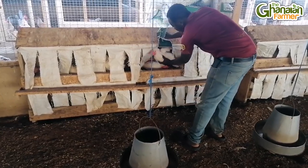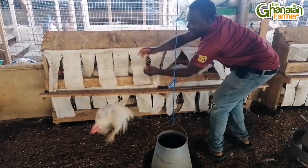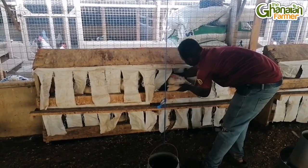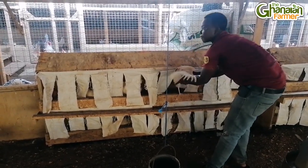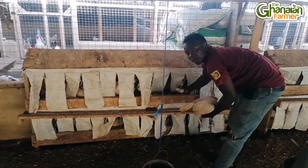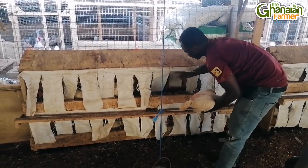How often do you collect the fertilized eggs from the hen? I pick them every two hours — I go through the pen to take the egg. When you leave the egg inside for a long time, they sometimes break it or it gets cracked. When there's a sign of a crack on the egg, you can't hatch it.